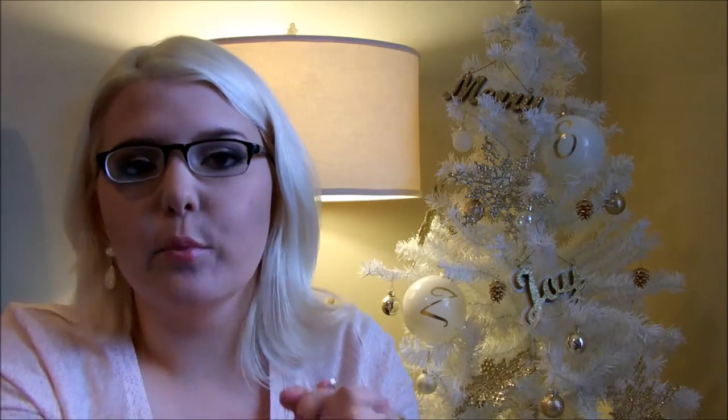Hey guys, it's Emily and welcome back to my channel. Today I'm going to be doing a review on several products and a whole brand. Before we get started, I do want to let you know that they did reach out to me and ask for me to review these products. I've had them for about a week and a half and these are going to be my own honest opinions. I am not being paid, I'm not an affiliate, and they're not paying me to do this video. I just want to let you guys know about this brand and what I think about it.